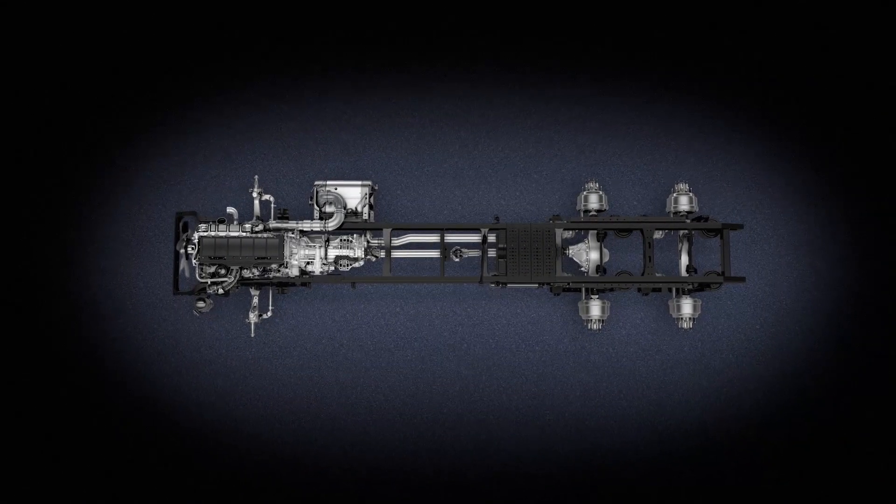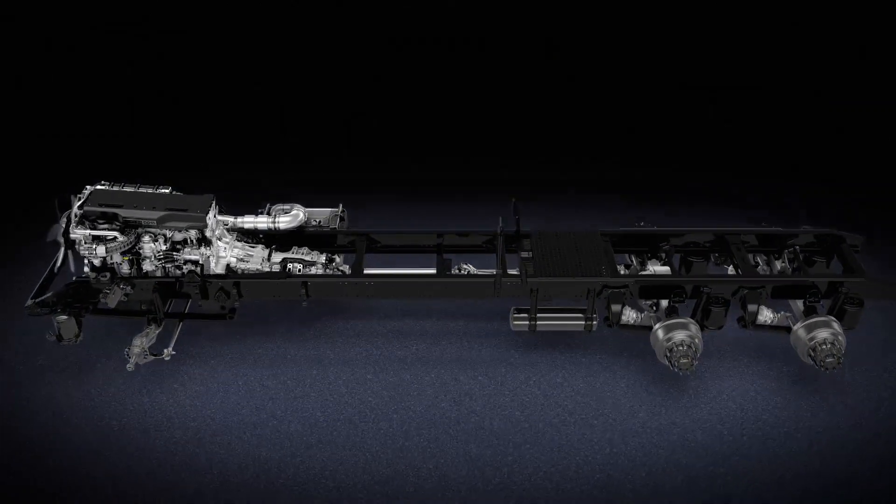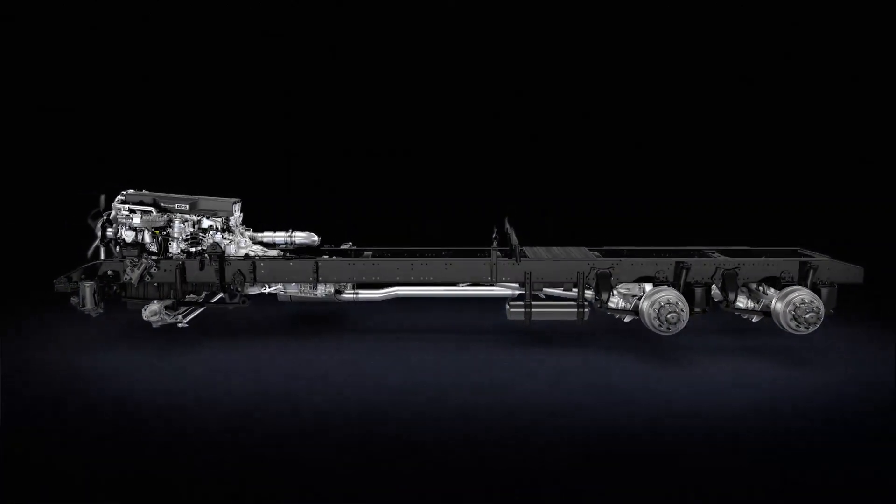Introducing the new integrated Detroit powertrain — the most integrated powertrain available, engineered to drive your truck and your business forward.